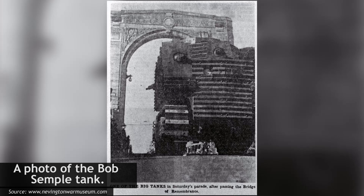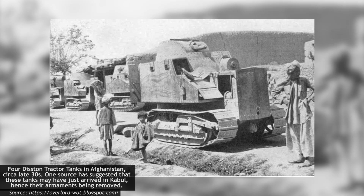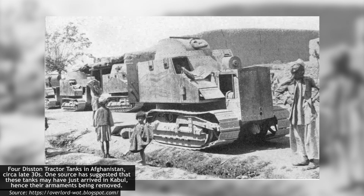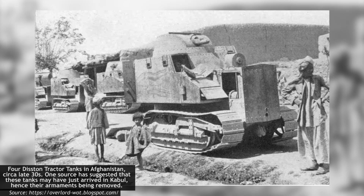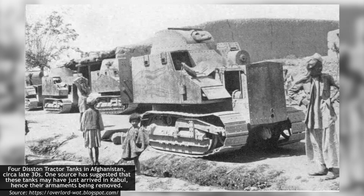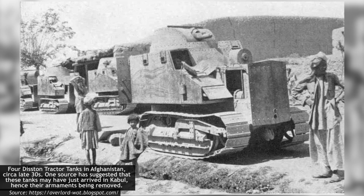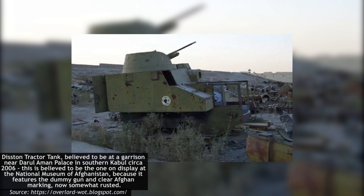For the Disston, the third time would prove the charm. Exactly how they pitched it this time was unknown, but Afghanistan agreed to purchase a number of vehicles sometime in the mid-1930s. Precisely how many were ordered is disputed, with between 9 and 10 being the most commonly cited numbers, although one source suggests as few as three were actually delivered. Afghanistan may have also received additional armor sets, allowing them to convert domestic tractors without buying directly from Disston. Photographic evidence shows as many as five tanks in Afghan service. The order arrived in Karachi in 1935 before being moved by train to Kabul. A literal national holiday was apparently declared upon delivery, and the tanks were paraded through the city. They appear to have remained active at least past the Second World War.